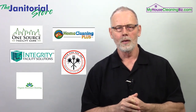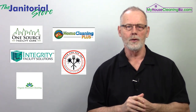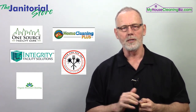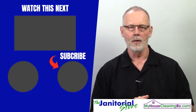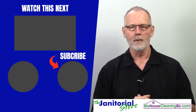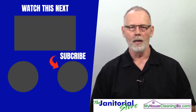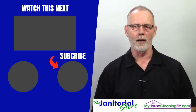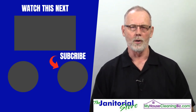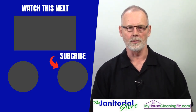That's about all I've got for this. Until next time, I'm Steve Hansen, co-founder of TheJanitorialStore.com and MyHouseCleaningBiz.com. Thanks for joining me. If you enjoyed it, go ahead and click the like and share button, and if you haven't subscribed to our YouTube channel, click subscribe — you'll get access to hundreds of cleaning videos on how to build a successful business.